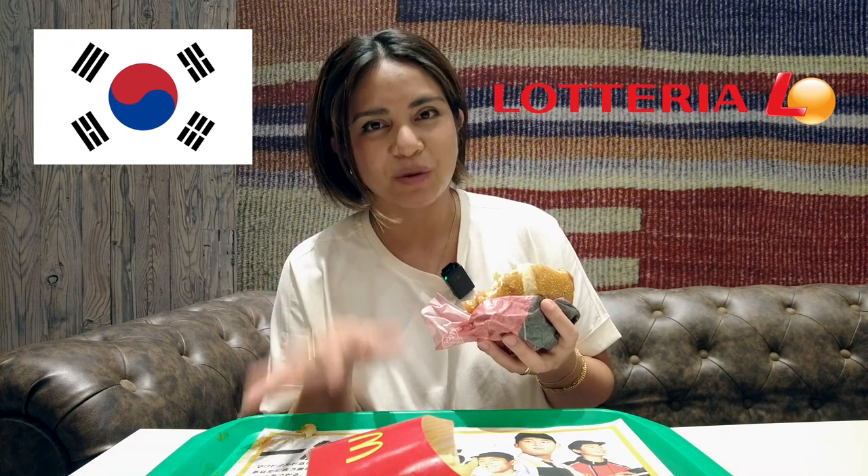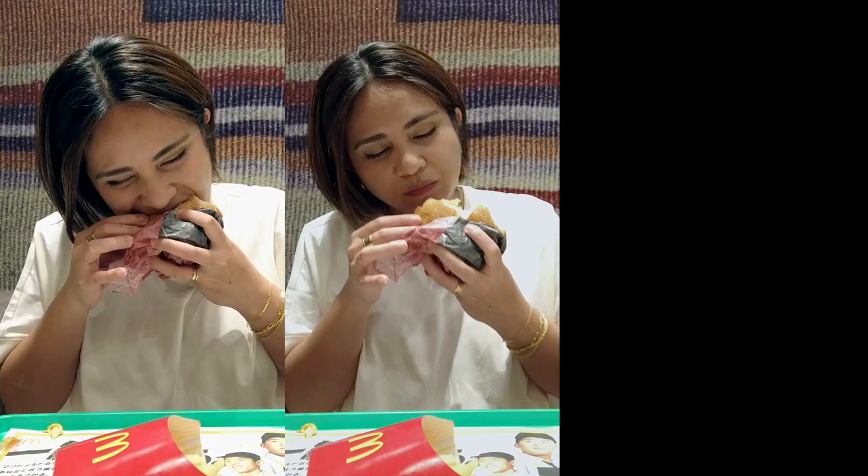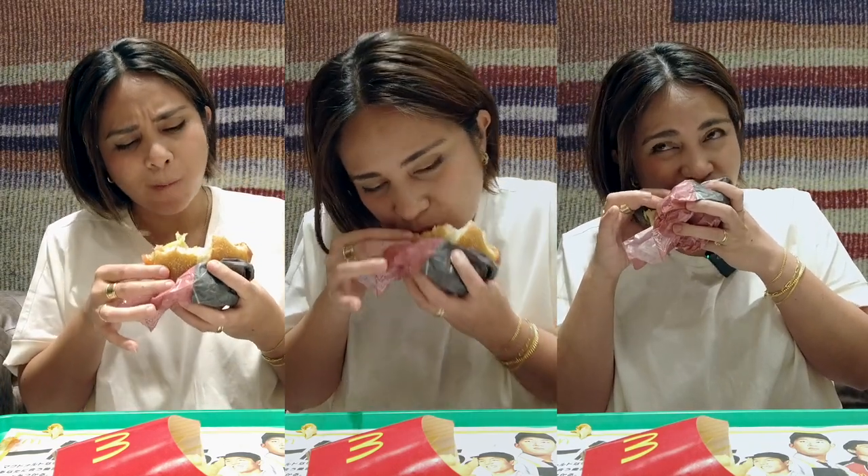Fun fact: McDonald's is the most popular fast food chain in the world, but there are a few countries where it isn't number one. Where I'm from, McDonald's is not number one — the number one fast food chain in the Philippines is Jollibee. In Canada, McDonald's is also not number one; it's Tim Hortons. In Korea as well, Lotteria is number one. And in China, can you guess what it is? It's actually KFC. Isn't that interesting? By the way, I don't know how accurate that is — that was more of a Google search. Let me know if it's true, but please correct me if I'm wrong.